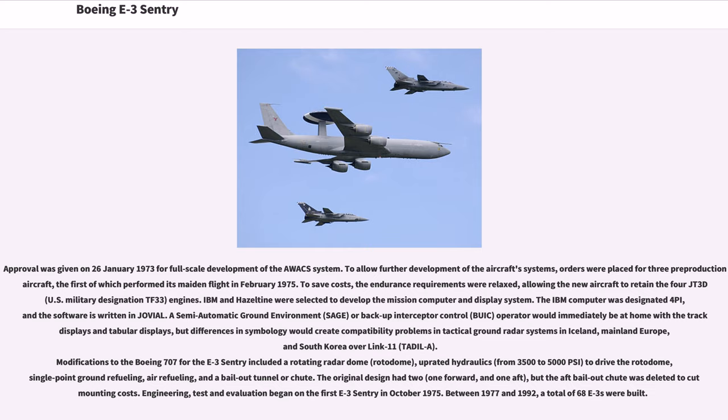Modifications to the Boeing 707 for the E-3 Sentry included a rotating radar dome (rotodome), uprated hydraulics from 3,500 to 5,000 psi to drive the rotodome, single-point ground refueling, air refueling, and a bailout tunnel or chute. The original design had two — one forward and one aft — but the aft bailout chute was deleted to cut mounting costs. Engineering, test, and evaluation began on the first E-3 Sentry in October 1975. Between 1977 and 1992, a total of 68 E-3s were built.